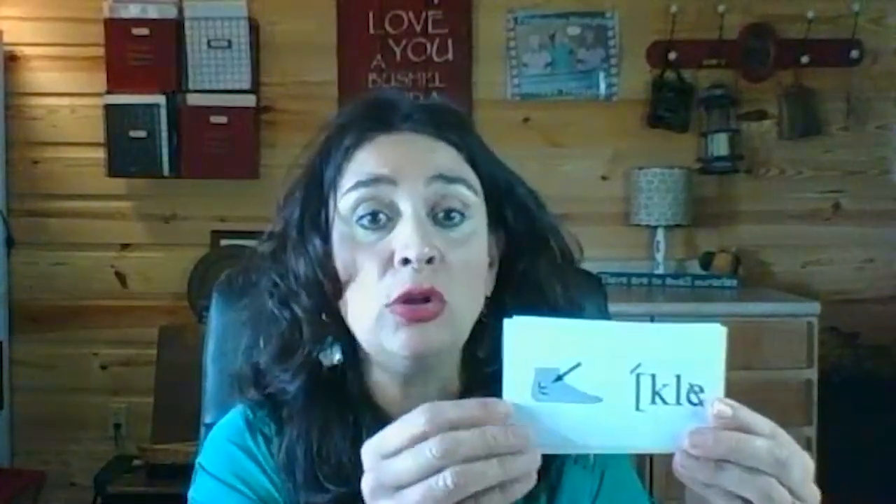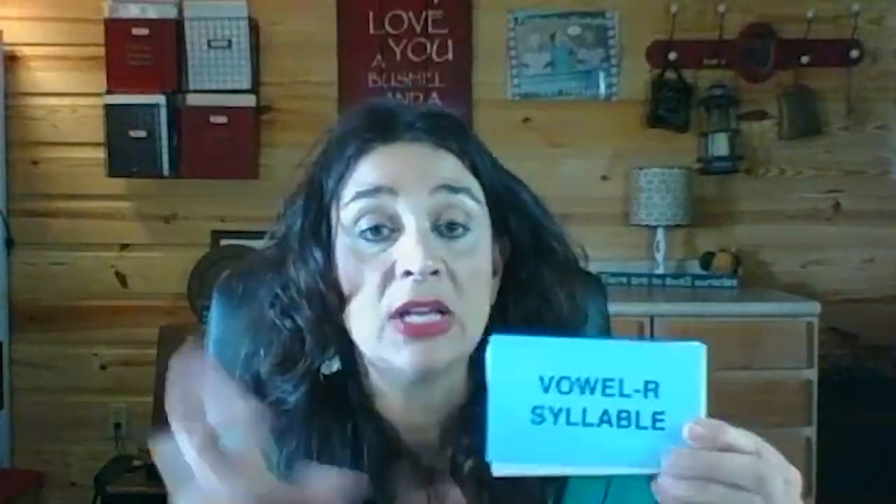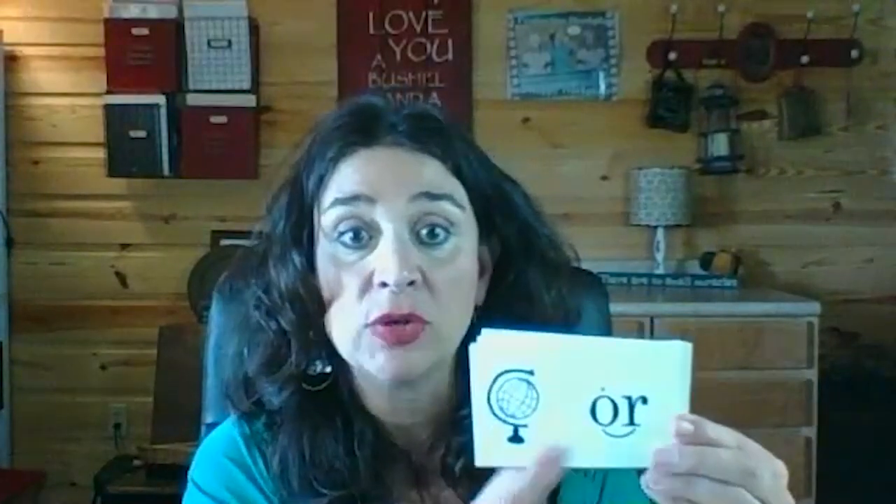We also have another syllable type: the vowel-R syllable. A vowel-R syllable has an R after the vowel — the vowel makes an unexpected sound. OR — fork — /or/. After a W, OR can make another sound, as in OR — world — /er/. IR — bird — /er/. ER — fern — /er/. AR — star — /ar/. UR — turtle — /er/.